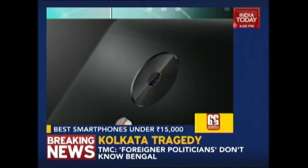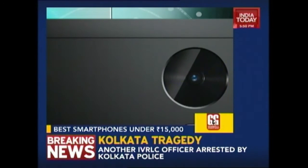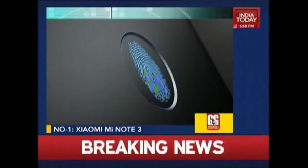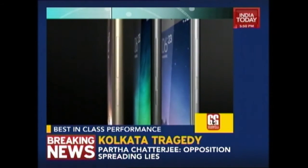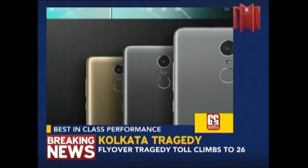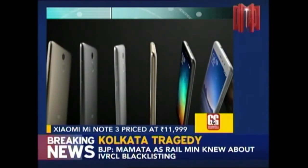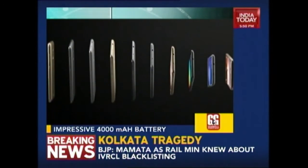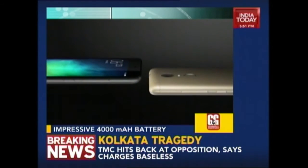At number 1 we have the Xiaomi Redmi Note 3 — one of the most talked about devices in the Indian smartphone scene. Xiaomi took its time and came up with a very good phone. The Redmi Note 3 trumps everything when it comes to performance against phones costing at least 30,000 rupees. The battery is more than commendable at 4000 mAh, offering at least 12 hours of usage on a single charge. The 16 MP rear camera might not be the best but it takes good pictures nevertheless. And the price of Rs. 11,999 makes it a really sweet deal.